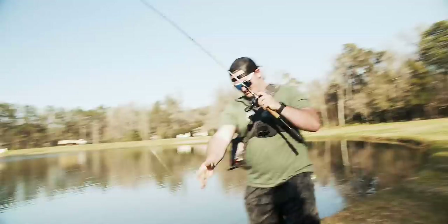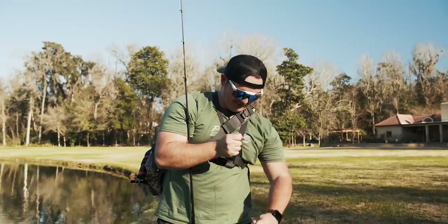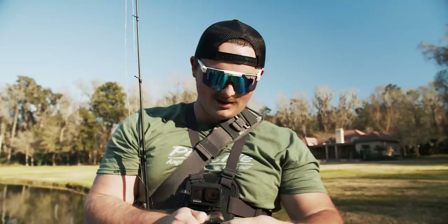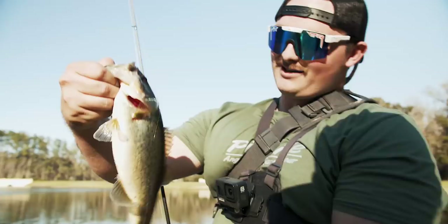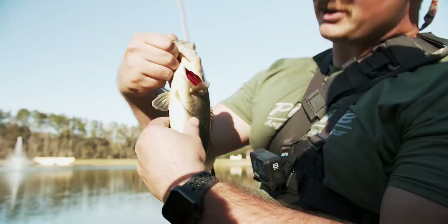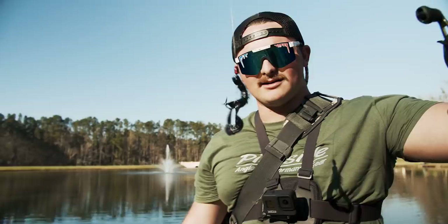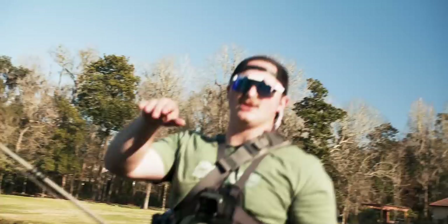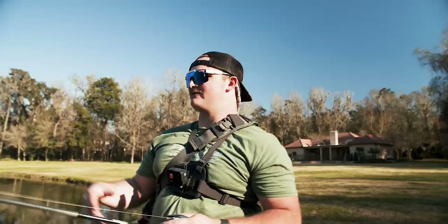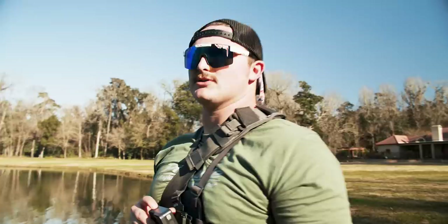Oh my goodness! I knew he was going to bite right there too. And then I saw him bust right there. That was on the little Kraken Craw in Bama Bug that we got at Bass Pro Shops earlier. I threw it right past the pipe, he was busting on the bait. I was hopping it along and he kind of picked it up on the pause a little bit, started taking it, I felt the line moving and just set the hook. That was golden. They're shallow, it feels like. I was just following the bait. I barely had him hooked — barely!